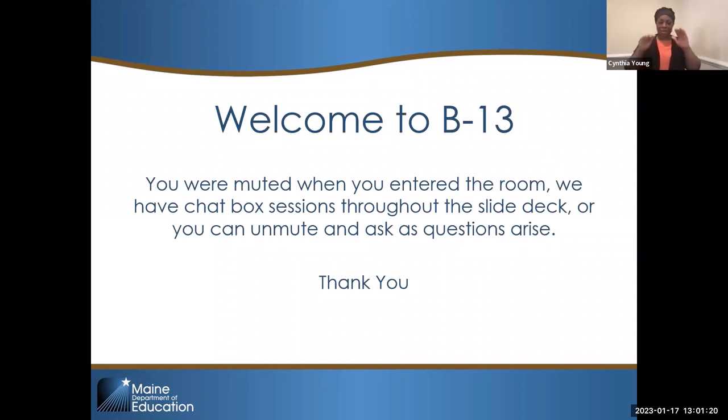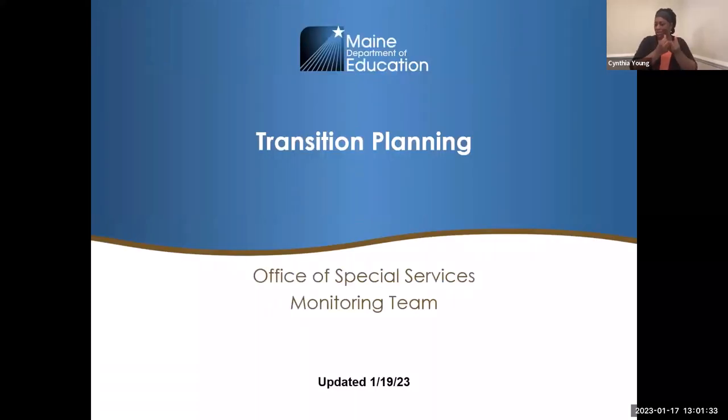Hopefully you are here for B13 training. We muted you when you came in. We do have lots of chat box check-ins as we go through, so we will make sure to get to any questions that you may have.